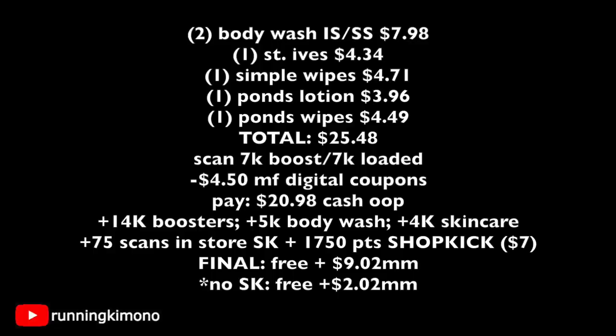At this point, get your cashier to scan your 7,000 booster, which is also loaded to your store card. You also have $4.50 in digital manufacturer coupons loaded. If you have supplementary register rewards or peelies, you have two empty coupon slots available. So you'd pay $20.98 out of pocket in cash. You're getting back $14,000 for the boosters, $5,000 for the body wash, and $4,000 for the skincare. With Shopkick, this basket is free plus a $9.02 moneymaker. Without Shopkick, it's free plus a $2.02 moneymaker.